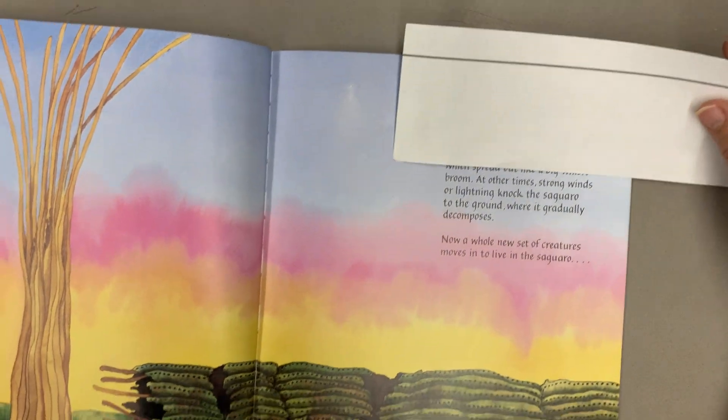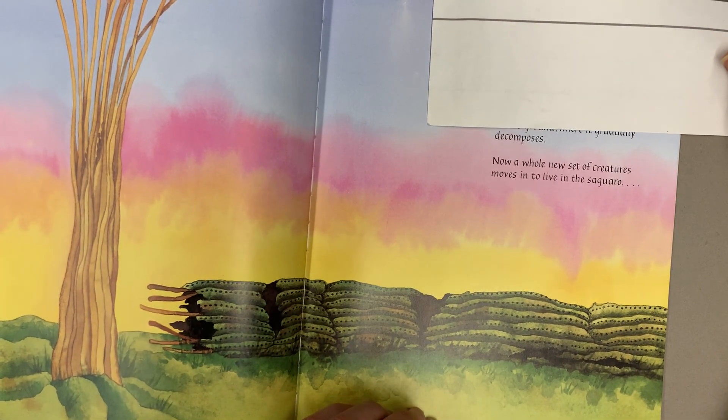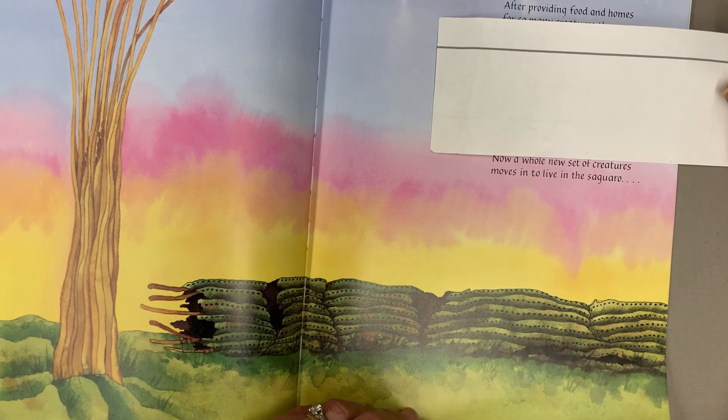At other times, strong winds or lightning knock the saguaro to the ground, where it gradually decomposes. Now, a whole new set of creatures moves in to live in the saguaro.